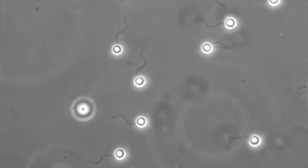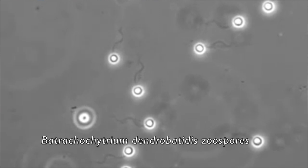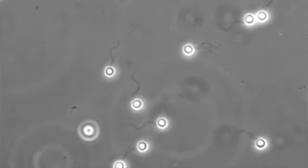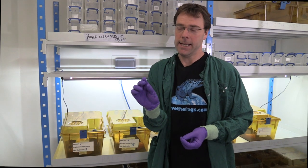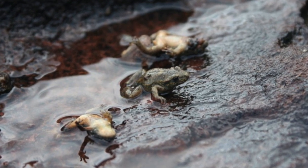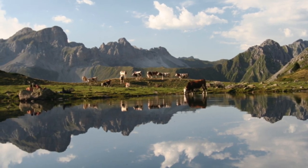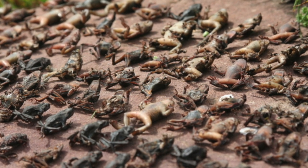The zoospores that are produced by BD swim through the water, and when they strike the amphibian skin they deploy some very potent enzymes called proteases. These zoospores literally burn their way into the amphibian skin. These midwife toads are the most susceptible species to the fungus. We work in the High Pyrenees above 2,000 metres, where we see very aggressive die-offs of these animals in a number of populations.